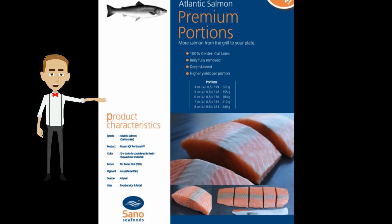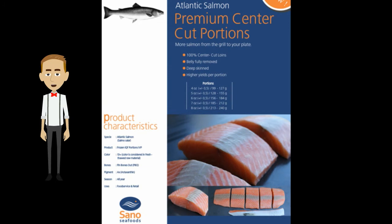I'd like to introduce you to our premium Atlantic salmon portions. These premium portions have the harasu, collar, and tail end removed. You can see the quality of the cut pictured here.